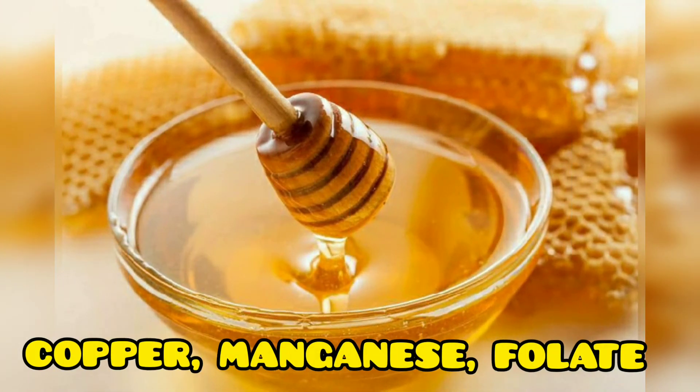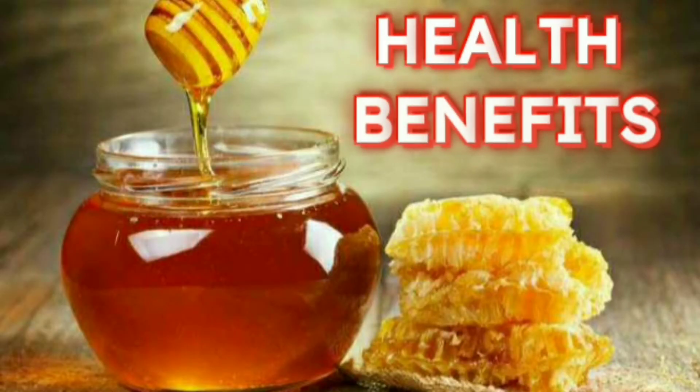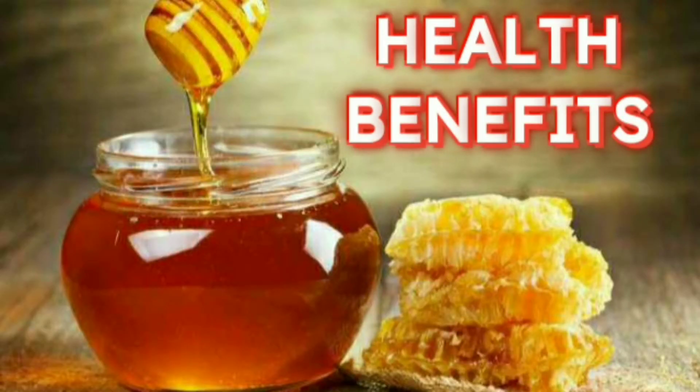In terms of vitamins, honey contains riboflavin, niacin, thiamine, pyridoxine, and pantothenic acid. It also includes copper, manganese, and folate.